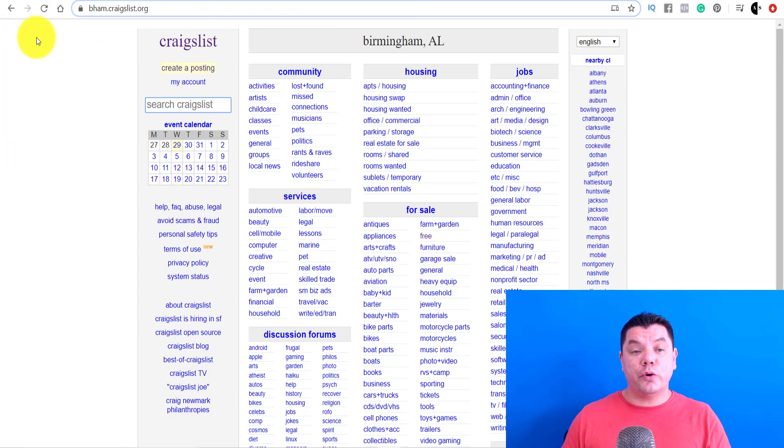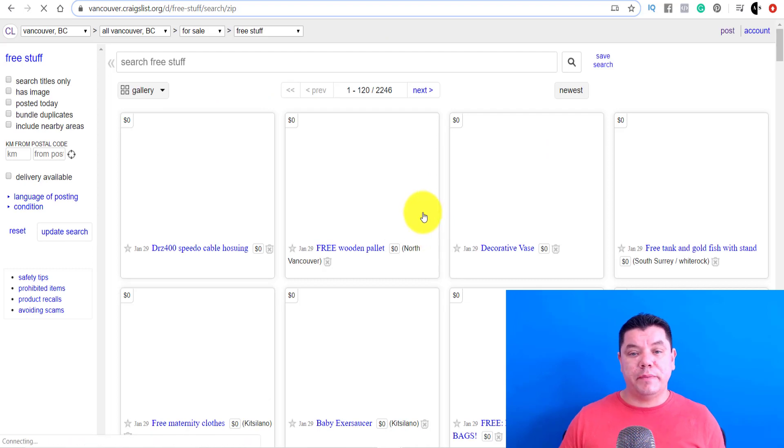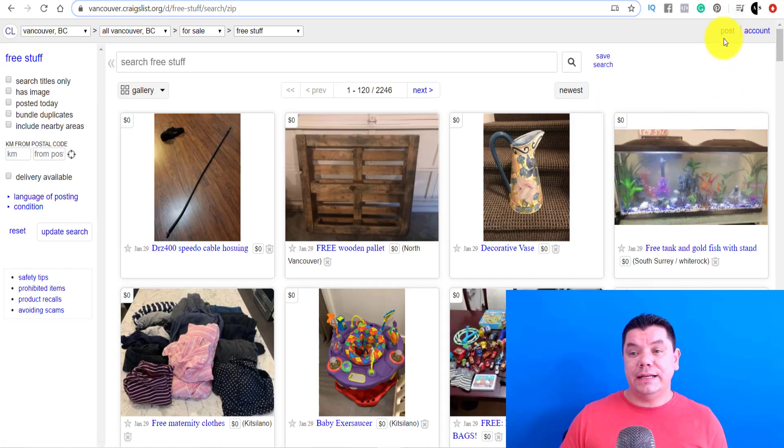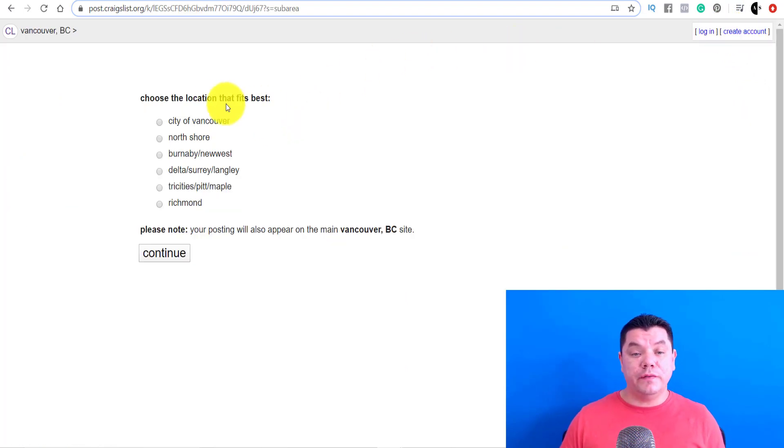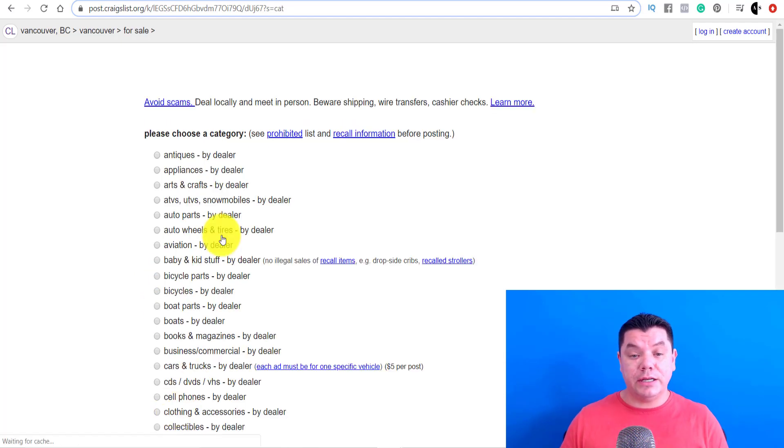If you go into Craigslist in Canada and click on 'free' over here, it's going to take us over to this page. All you need to do is come up here and click on 'post.' Once you click on post, it's going to take us over to this screen. You've got the city of Vancouver — click on city of Vancouver and continue. What you want to do is click on 'for sale by dealer' because it's not our product, and then click continue.